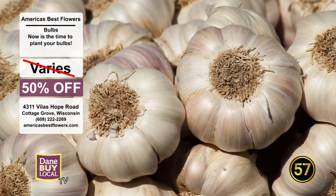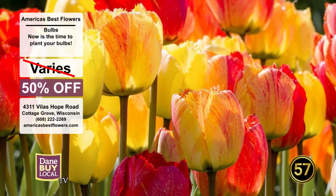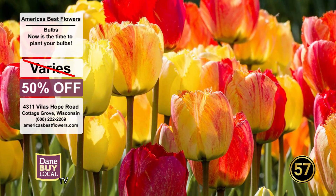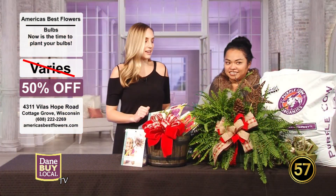Tulips are just a favorite of mine. It's nice to see them blooming in the spring — it's like a rebirth, really. You guys have so many different varieties. Come in and mention Dane by Local TV and you're going to get 50% off.